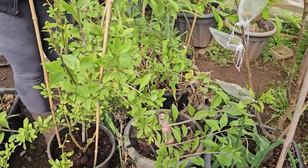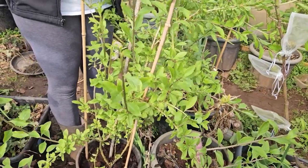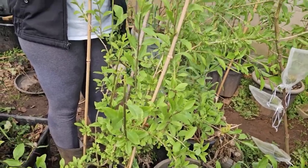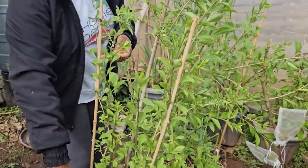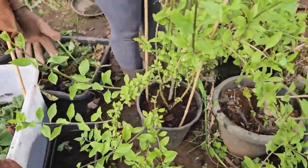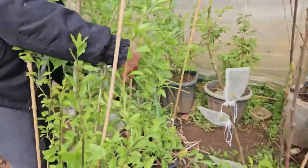Those of you who have been following me for a while - can you remember the video of the tiny twig I bought? And then I harvested one berry. Now look at it spreading everywhere. I should be able to get loads and loads of berries this year.